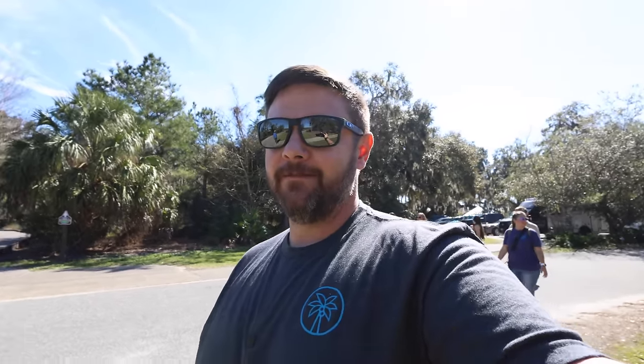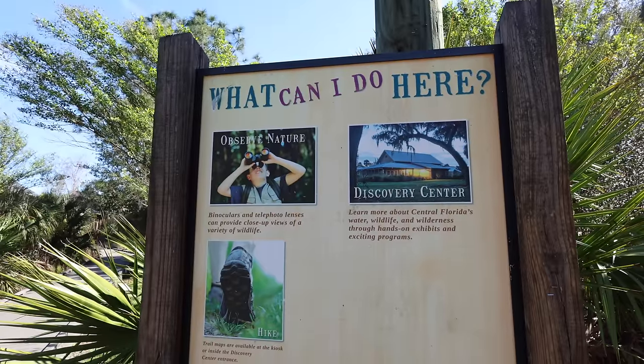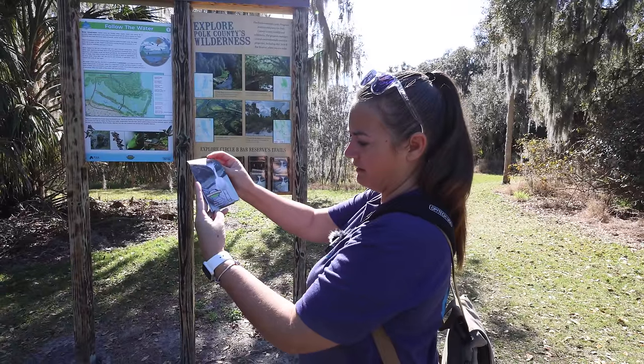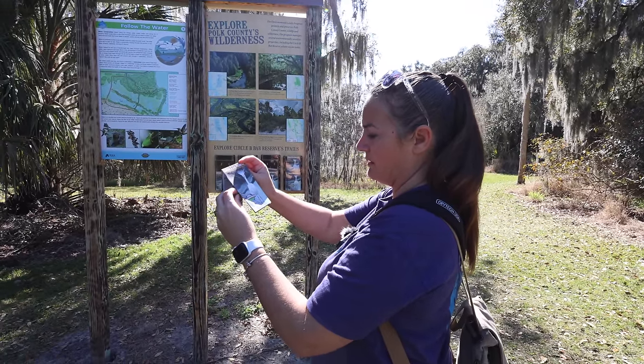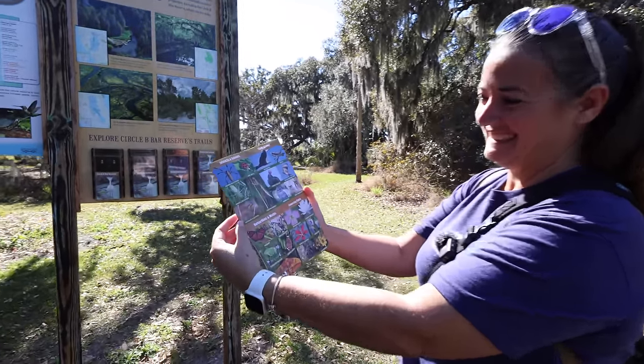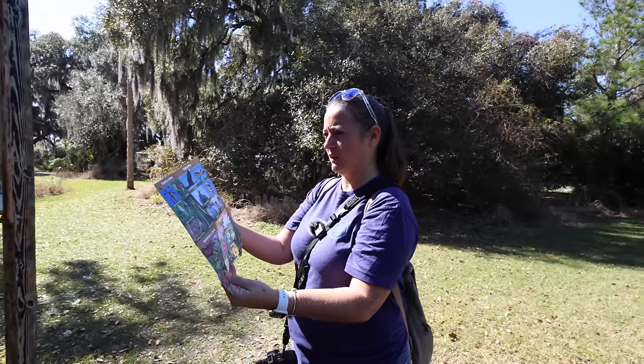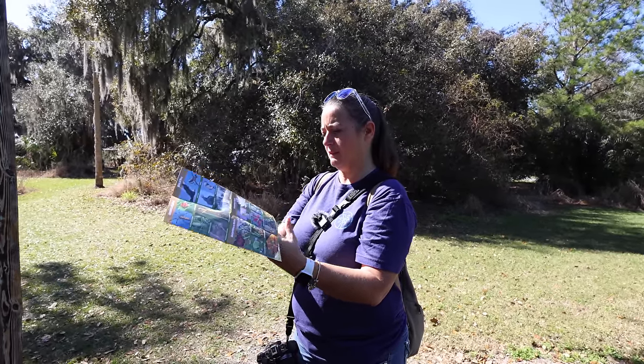So first thing to know — this place is busy. Very busy, not a lot of parking. You're going to have to use overflow parking if you want a space. We're at Circle B Bar Reserve, protecting Polk County's water, wildlife, and wilderness. You can find insects, spiders, butterflies, moths, flowering plants, birds of prey, water birds, reptiles, amphibians, trees, shrubs, and mammals out here. There are even bobcats.